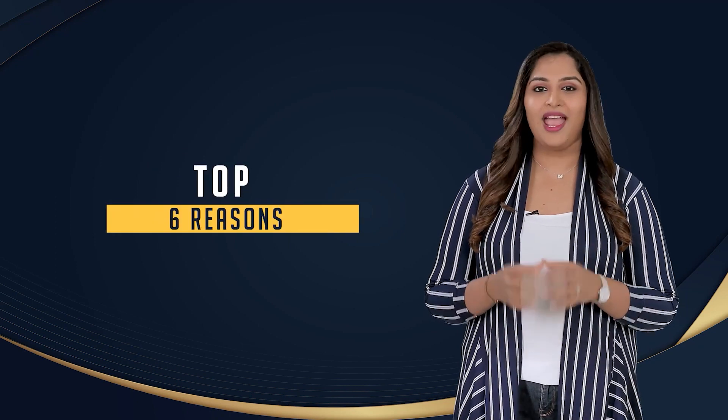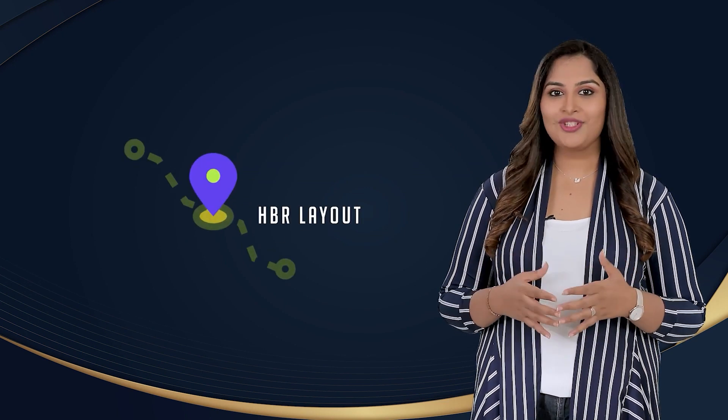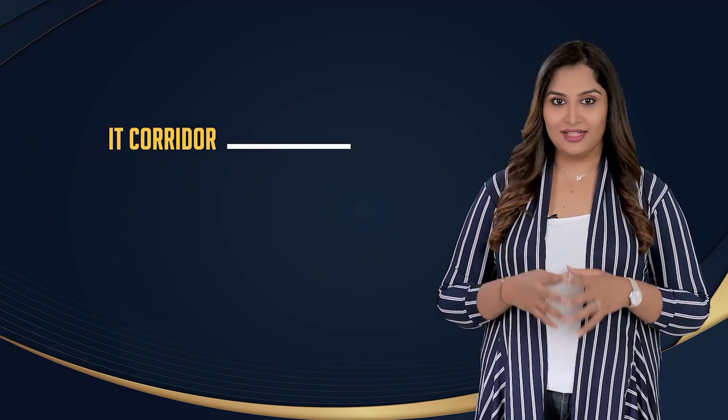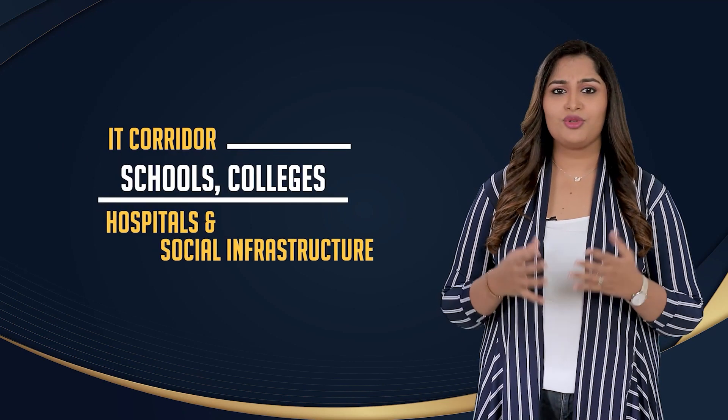Let me quickly give you the top 6 reasons on why you need to invest now at Casa Grande Orlena. Location: It's a perfect choice for anyone looking to buy a home in HBR Layout, Kalyanagar, Hennur, Hebbal, Yelahanka, or Thanisandra. Its proximity to the IT corridor, schools, colleges, hospitals, and all other social infrastructure makes it a preferred choice for any home buyer.